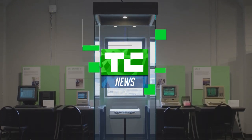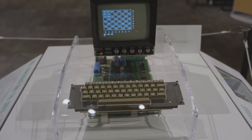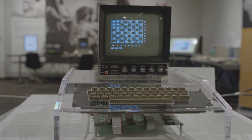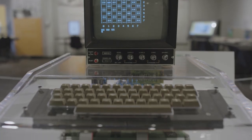We're at the Living Computers Museum in Seattle where they have a new exhibit on the history of Apple. So the Apple I, obviously Apple's first product — the designation I comes from it being the first thing that Steve Wozniak designs before there is even an Apple computer.